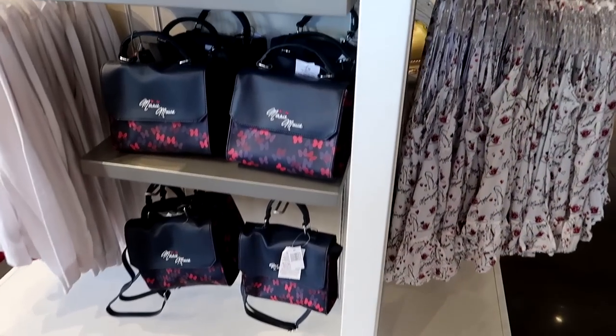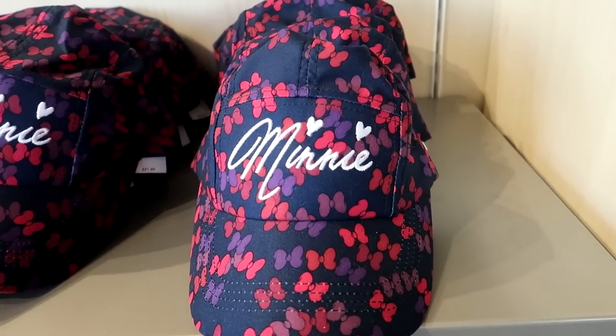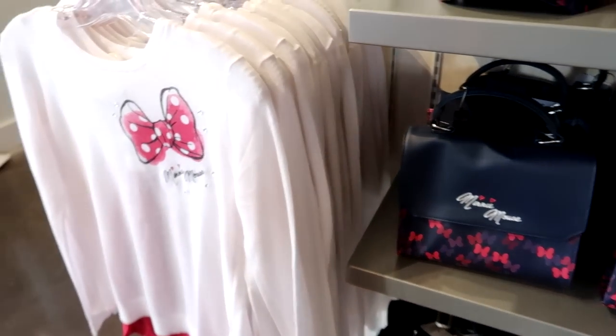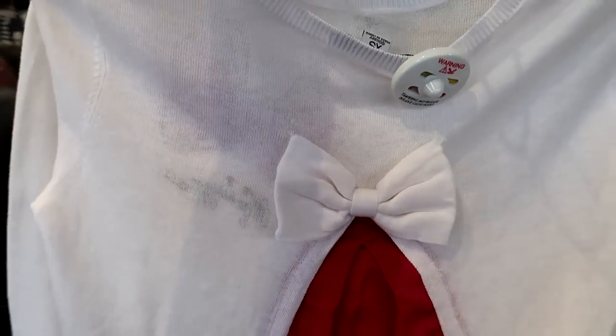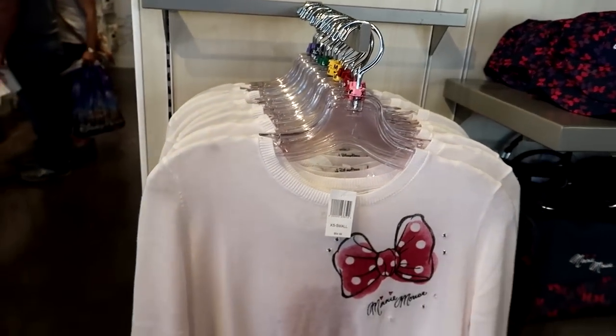I kind of like this design for Minnie — instead of the ears, it's her bow, which is kind of cool. They have a bag and shirts. I kind of like this — it's just a real light sweater, and on the back it almost looks dressy with the little bow. It's $54.99, but it's nice and thin, so it would be good for Florida.